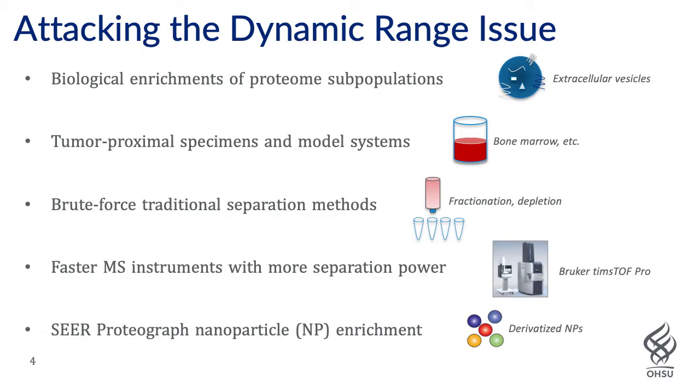We've attacked the dynamic range issue in a number of different ways. One way is to use biological enrichments of proteome subpopulations that we feel will be enriched gold mines of biomarkers, and in this way we decrease the complexity of the sample, allowing the mass spec to survey more of the features there with a focused biochemical enrichment. An example of this would be extracellular vesicles, thought to contain protein and other types of biomarkers rich in diagnostic or prognostic information about disease.